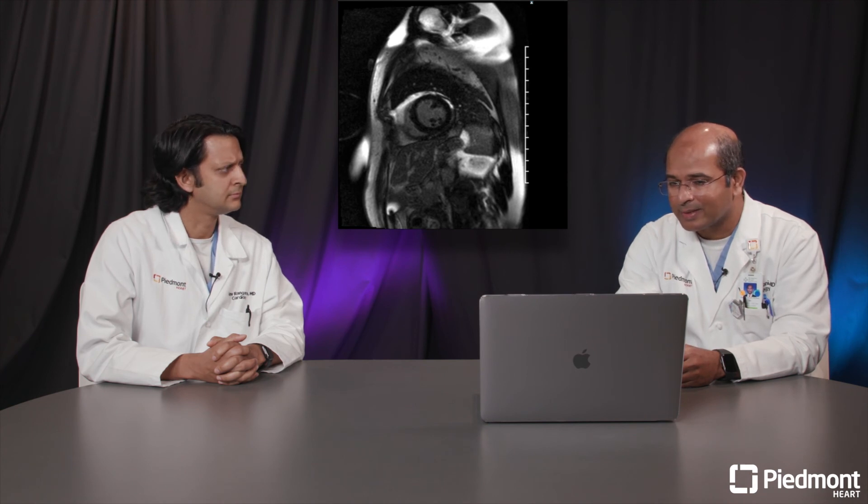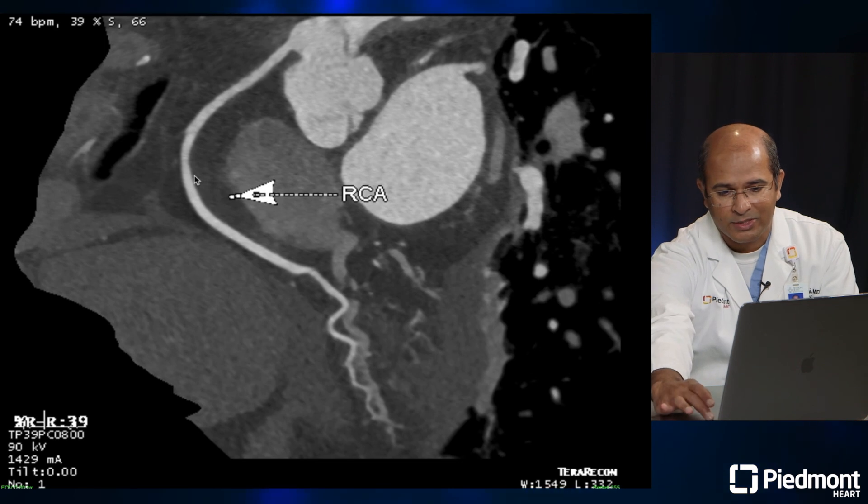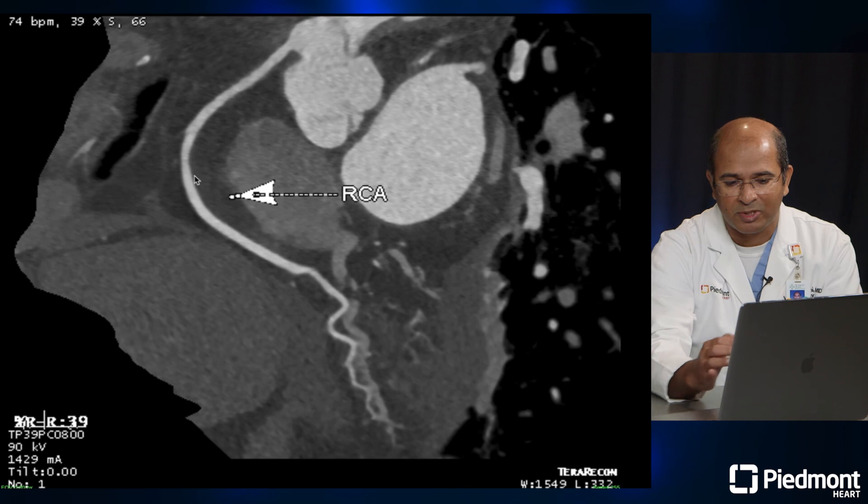Given the wall motion in the LAD territory, there was still a question as to whether there was coronary involvement or epicardial disease. Because of the troponin abnormality, we ended up doing a CTA on the patient. The CT coronary angiogram showed mild disease in the LAD, mild disease in the left circumflex, and mild disease in the RCA, which was not significant.